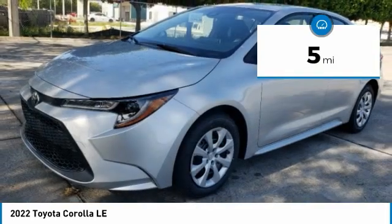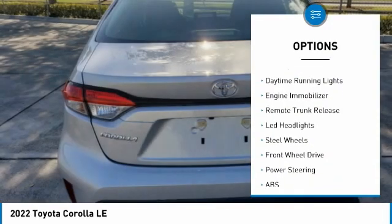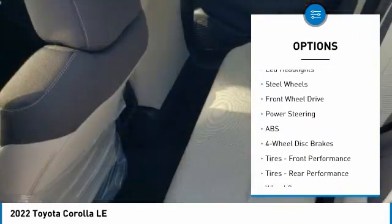Here are some of this vehicle's great options: tire pressure monitor, heated mirrors, brake assist, traction control, stability control, and daytime running lights.